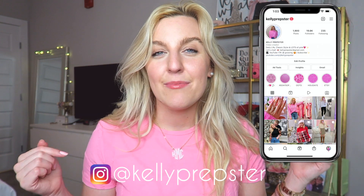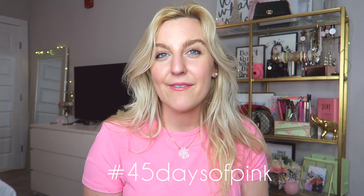I currently have pink on for my 45 days of pink challenge, which is going on over on my Instagram, so be sure to check it out — it's just Kelly Prepster. If you use the hashtag 45 days of pink on your pink outfit, I will share it on my story. It's just such a fun way to enjoy January and February — 45 days of pink leading up until Valentine's Day, which is my favorite holiday.